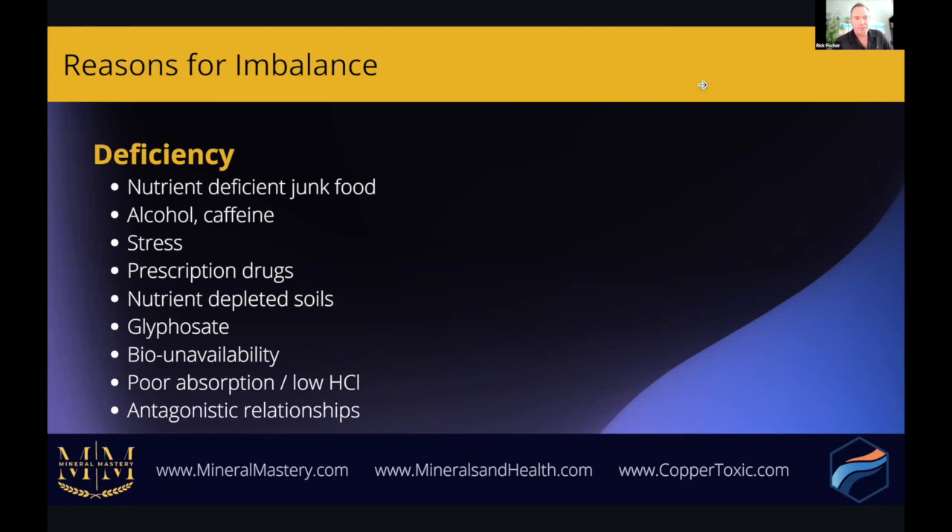Some reasons for imbalance: on the deficiency side, a lot of people rely on nutrient-deficient junk food. Alcohol, caffeine, and stress deplete key nutrients, as do sugars — these deplete nutrients like magnesium and zinc. Prescription drugs also affect our mineral system and deplete minerals. Nutrient-depleted soils and glyphosate — the Roundup sprayed on a lot of commercial crops — acts as a chelator of minerals.